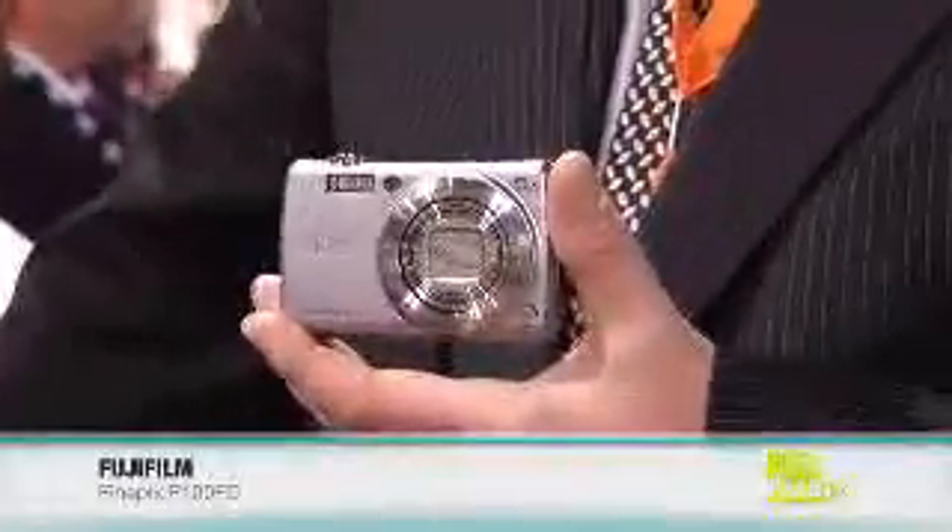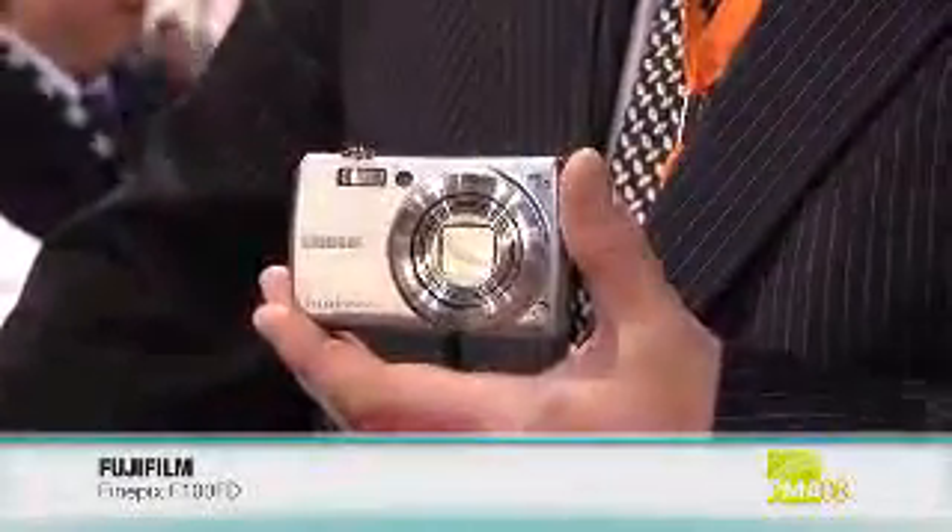That's the F100FD FinePix camera from Fujifilm. Thank you so much, Jim. Designed to give you the real picture — check out the Fuji FinePix F100 at buy.com.